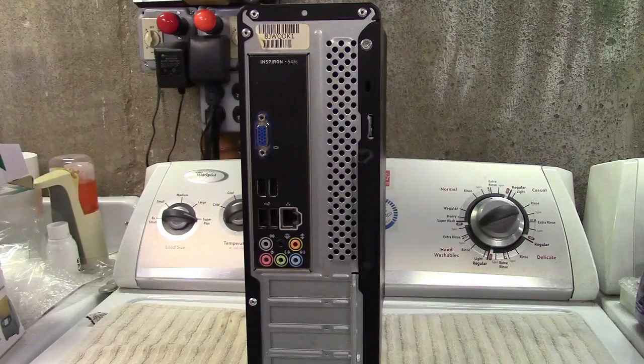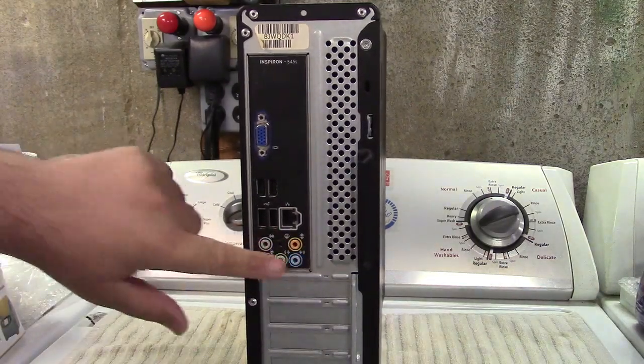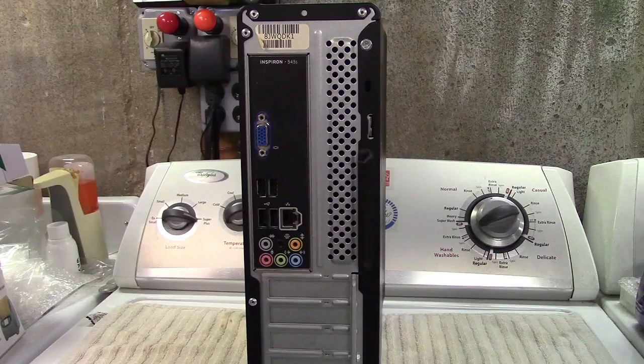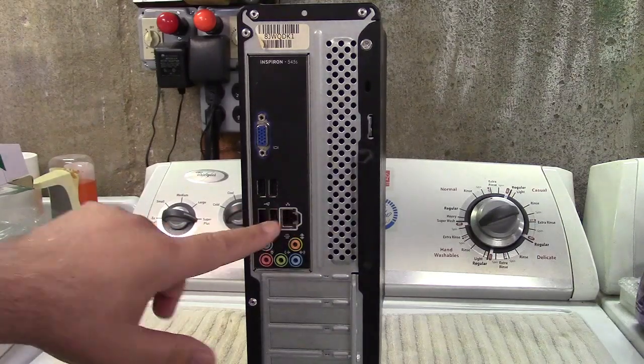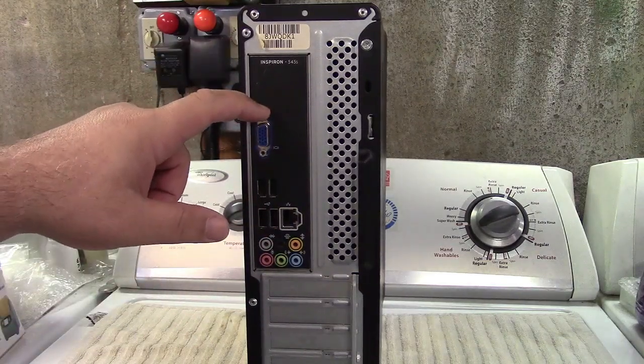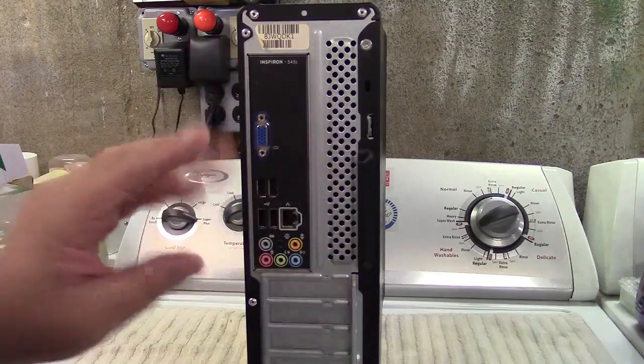Before we do that, let's take a look at the back. I already know this adventure is going to cost me money because it doesn't have what I need. You've got your sound with the six plugs for surround — I never used those. It's got ethernet, four USBs, two on the front, and only VGA. This does not have HDMI out. If it had HDMI out, we'd be golden.